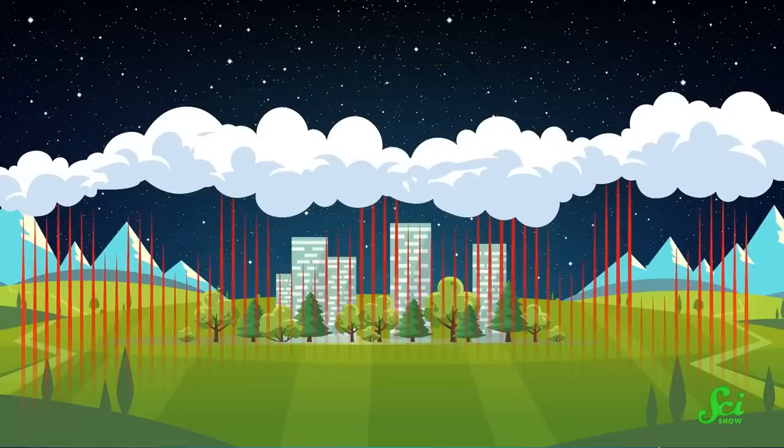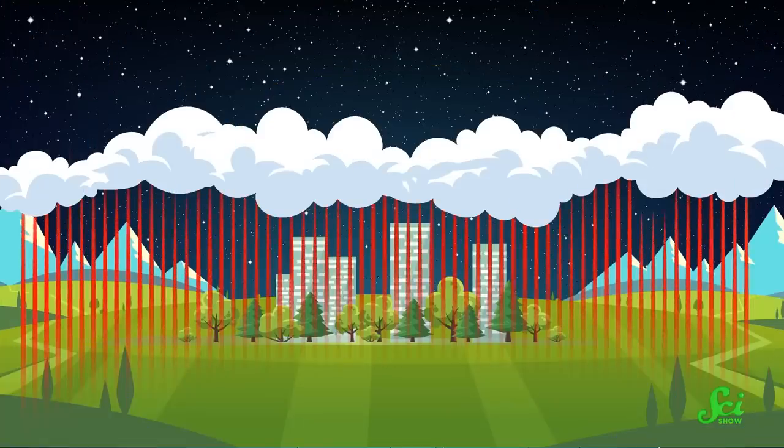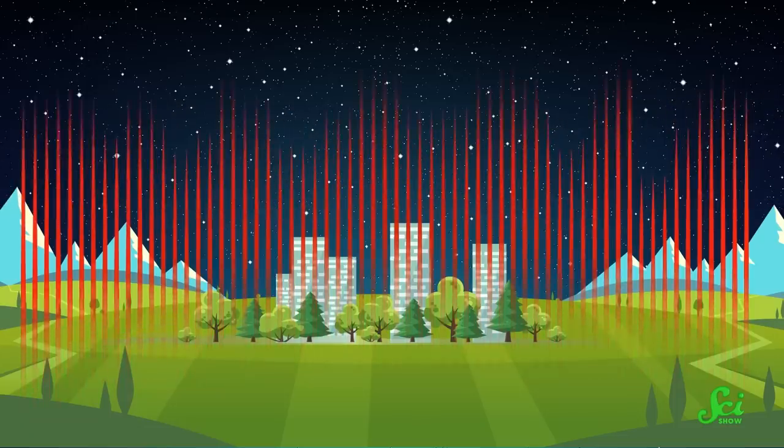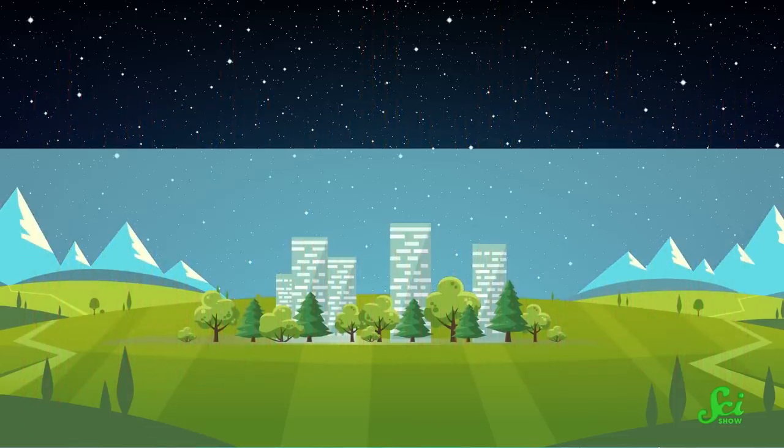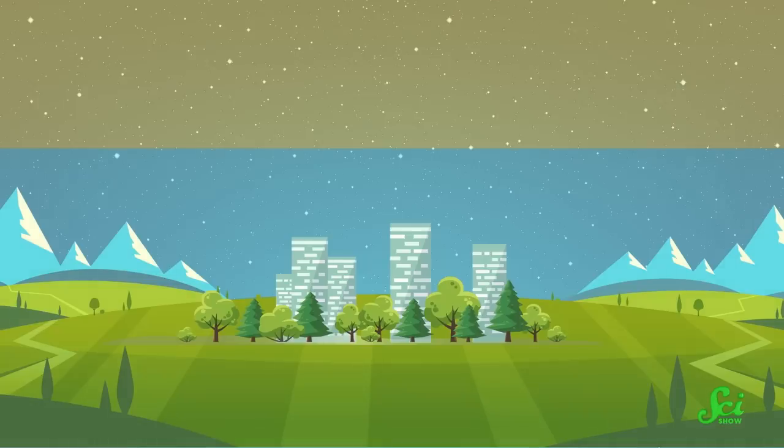However, the ground will cool off pretty quickly at night, since it's no longer absorbing energy from the sun. Usually, cloud cover will trap that heat and keep it in the lower layers of the atmosphere, close to the ground. But if it's a clear, cloudless night, that heat is able to dissipate out into space, creating a layer of chilly air over the ground and warmer air higher above it.